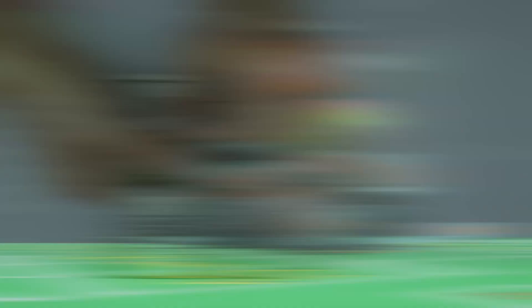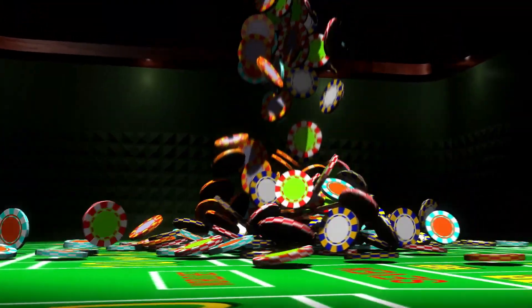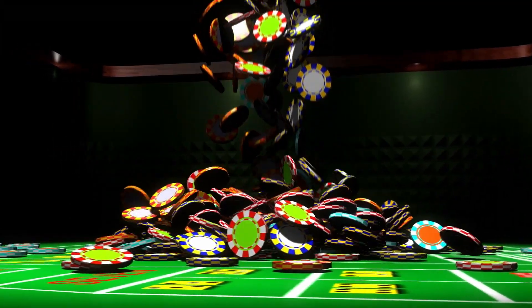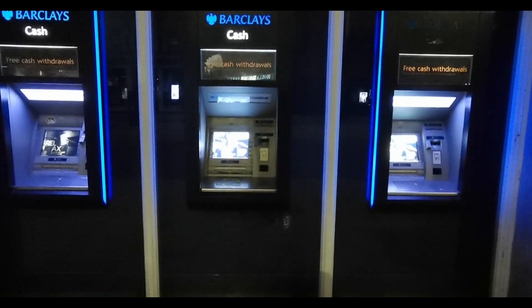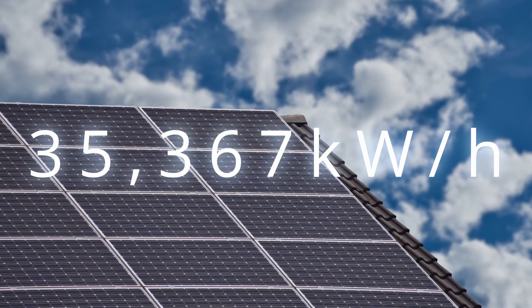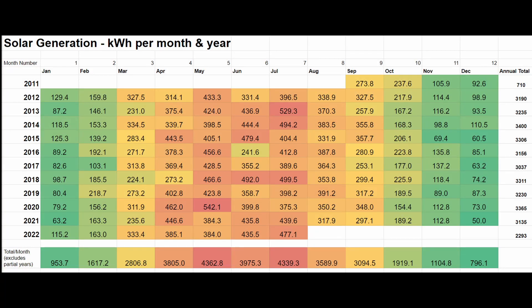You could say it was a bit of a gamble — I didn't know how well the solar would perform. However, the government incentive was very attractive and also tax-free, which meant that I would be better off buying a solar system than putting money into a bank account, plus the added bonus of free electricity. Since installation, my solar panels have produced over 35 megawatt hours of electricity.